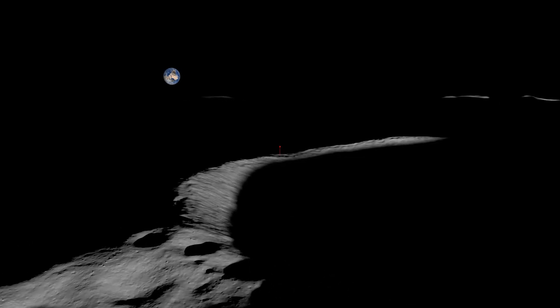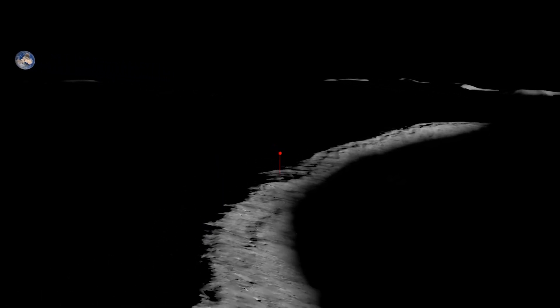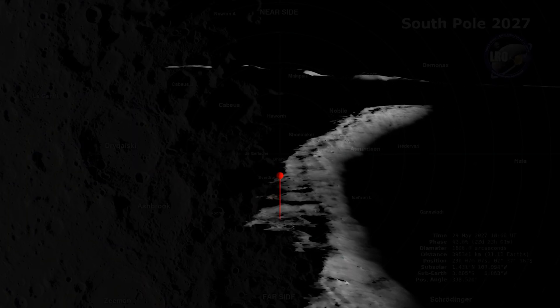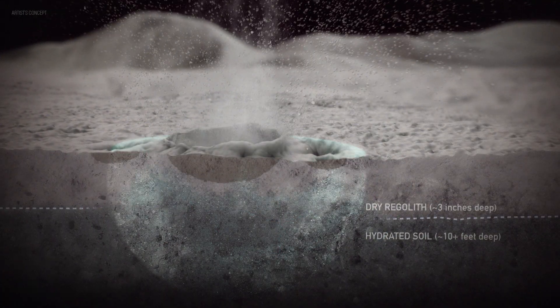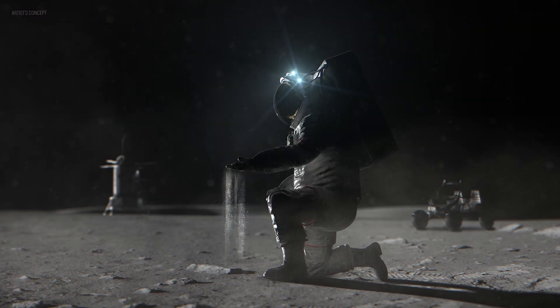The South Pole, which is where Artemis missions are going to target, is specifically interesting for a couple of key reasons. We think there are volatiles at the South Pole of the moon that are not present near the equator — things like water and water ice that are trapped in the lunar regolith, which basically just means lunar soil, that can easily become untrapped from that lunar regolith and scientists can scoop up and study for a return to Earth.